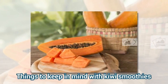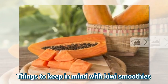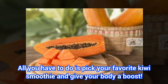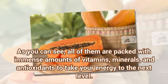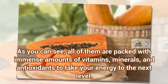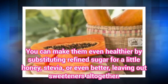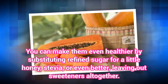Things to keep in mind with kiwi smoothies: all you have to do is pick your favorite kiwi smoothie and give your body a boost. As you can see, all of them are packed with immense amounts of vitamins, minerals, and antioxidants to take your energy to the next level. You can make them even healthier by substituting refined sugar for a little honey, stevia, or even better, leaving out sweeteners altogether.